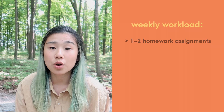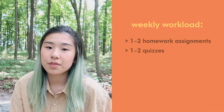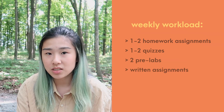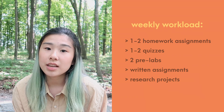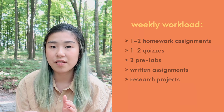To get a basic idea of the workload in iSci: each week I'm usually working on one to two homework assignments — practice questions online that get marked immediately — studying for one to two quizzes, doing two pre-labs, and working on written assignments every two to three weeks. Most importantly I'm always working on a research project, which we call RPs, involving group meetings, research, and writing. We usually only have a weekend off in between them. Our grades are mostly determined by our RPs, but we do have exams — first semester I had six midterms and six finals, and second semester I had eight midterms and five finals.